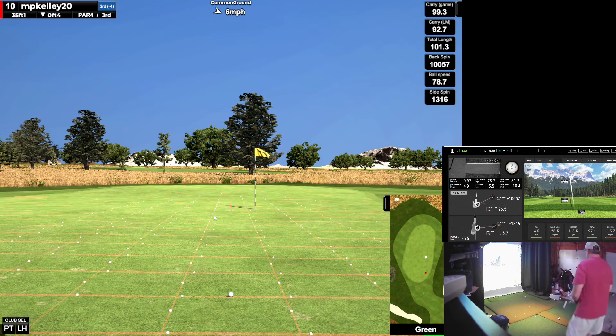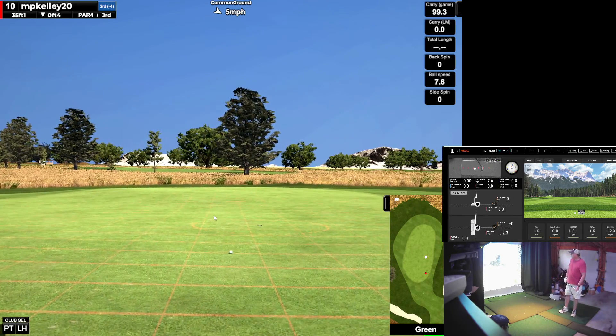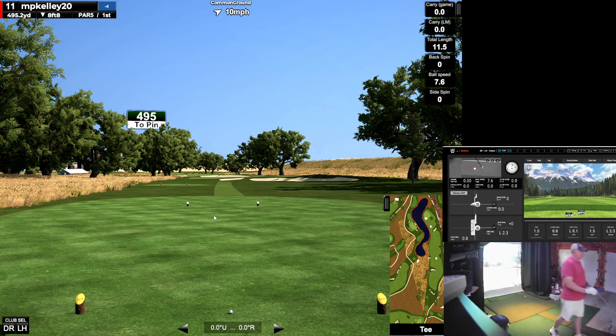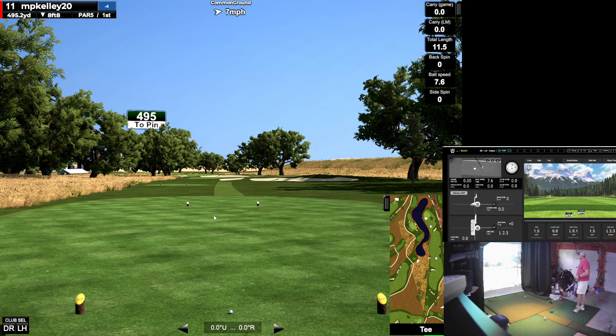It looks good. Am I on? I'm on. Way back here — 35 feet downhill. Take it. Par 5? Okay. Looks way narrower down the tee box than it actually does on the mini-map. That's just because of these trees right at the beginning — then it opens up.